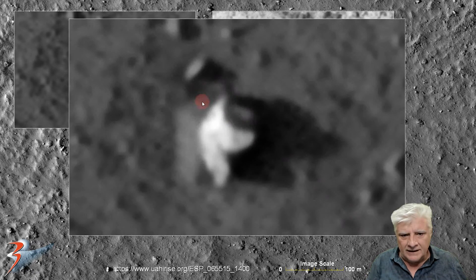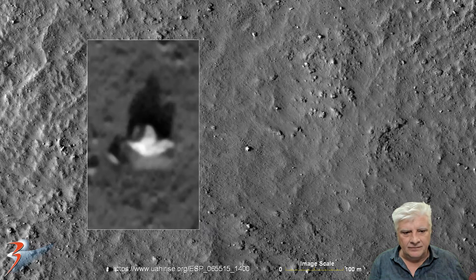It looks like it has a uniform width to this rectangular block. The resolution is quite poor so we don't see much detail in this close-up. Here it is rotated 90 degrees anti-clockwise, and there I've outlined the anomaly as best I can.